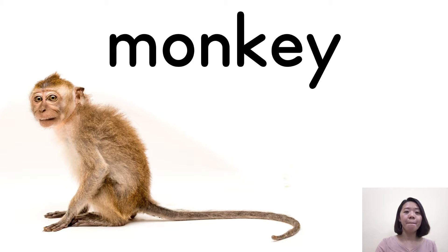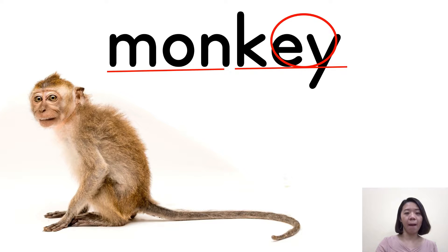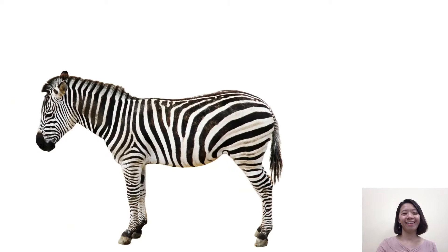It has a long tail. So this animal we say monkey. Monkey. Mon-key. Monkey. Very good. And the next one here.